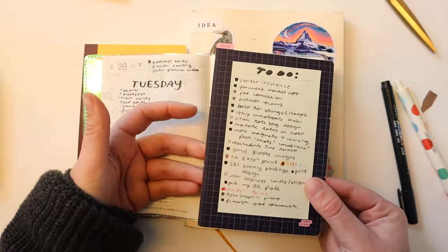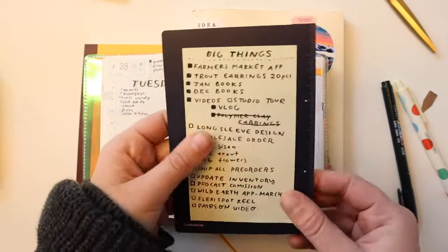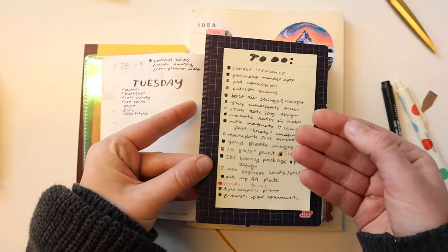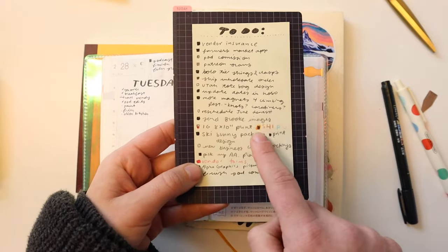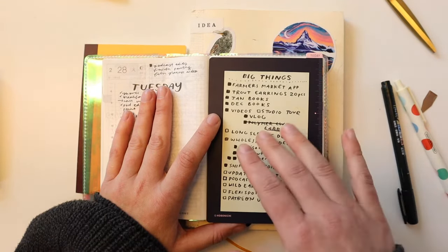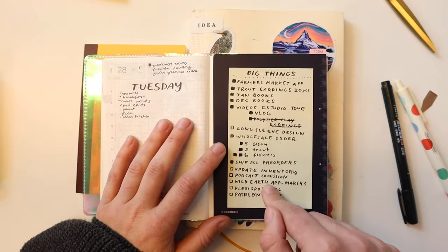There is just stuff I need to keep on my mind that can't be done in a single day, so that's where this running to-do list comes from. It's mostly small stuff — like reschedule my dentist appointment, send Brooke images, pick up a print order, or do my applications for a farmer's market. These are tasks I can complete in one chunk. On the other side are big things — large tasks that feel intimidating and need to be broken down into smaller categories. Usually two, three, or four of the small listed items make up one of the big things.